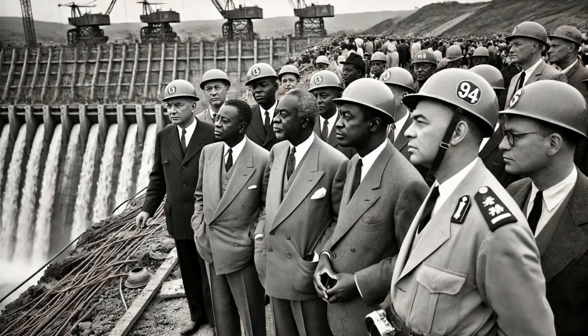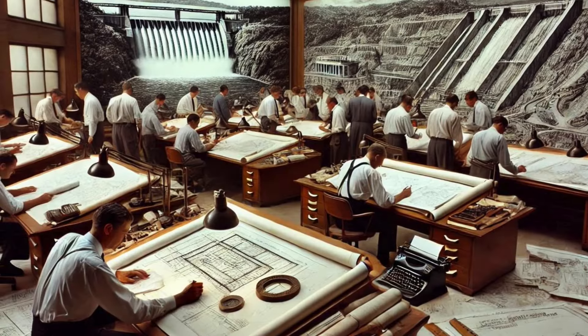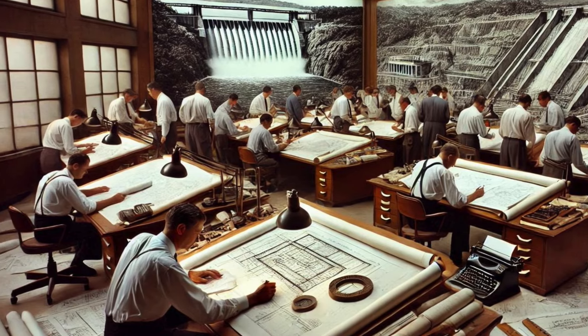By the late 1950s, plans had evolved significantly, with the project gaining international attention. Construction of the dam began in 1961 and was completed in 1965, a full month ahead of schedule — a testament to the engineering prowess and the collaborative efforts of all involved.